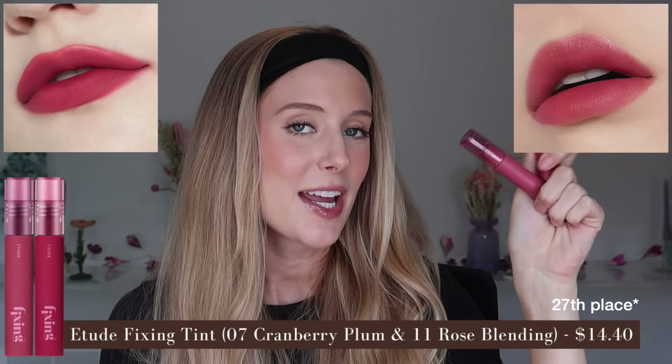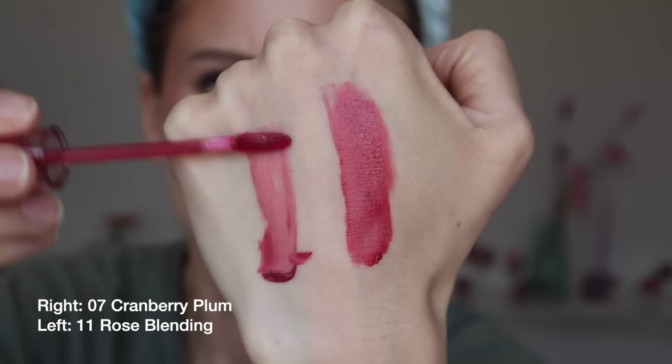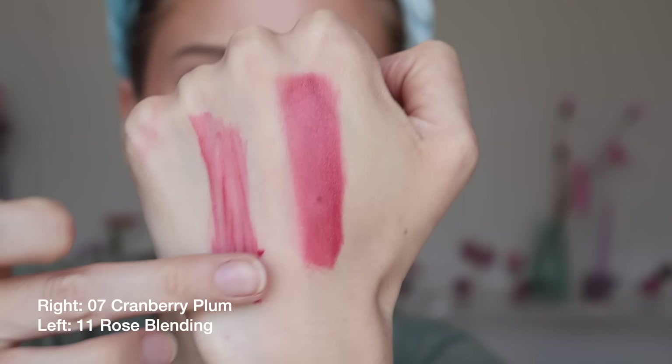In 26th place, I have the Etude Fixing Tint in shades 7 Cranberry Plum and 11 Rose Blending — both warmer cranberry-like shades, with Rose Blending just a bit deeper. These have a thin cream texture that's not conditioning at all, so I definitely need a balm. They're highly pigmented with a natural matte finish — not really something you need to blot, but you can sheer them out to light to medium pigment. While they don't wear well after eating, they hold up really well otherwise and I can get long wear. Surprisingly, no apparent smell or taste — but I'm not a high-pigment matte kind of gal, so I won't reach for these again.